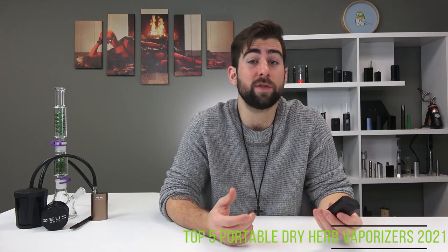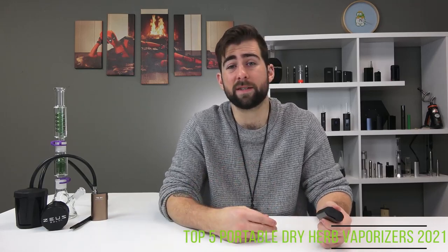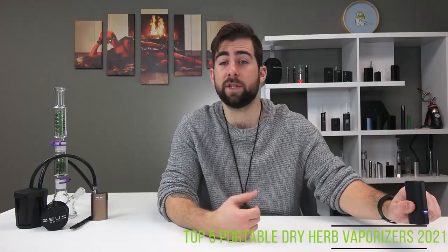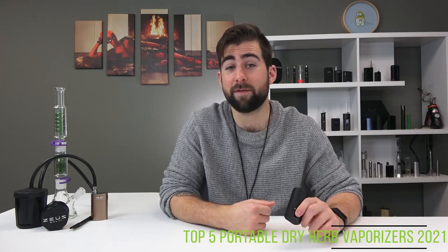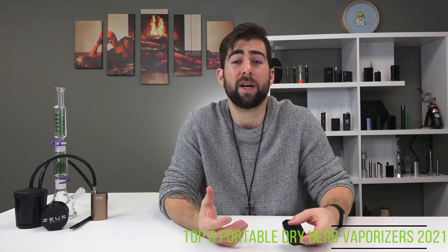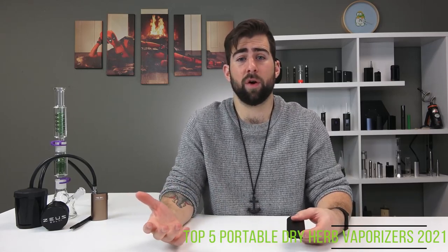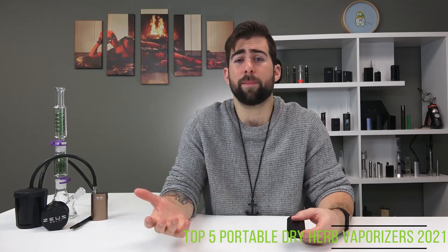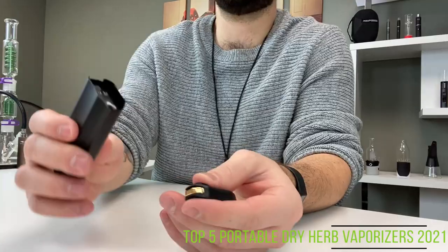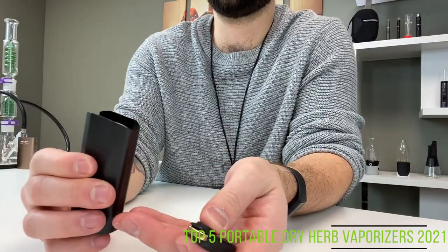It also vibrates when it reaches temperature. There's an accelerometer in the device which does two things: one, you can shake it for battery life, and two, it will automatically cool down when the device hasn't been handled in 30 seconds. This preserves your herbs, allowing you not to burn any of it unnecessarily. My favorite part of the device is the lip on the top that allows you to scoop your herb into the chamber.